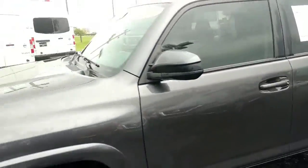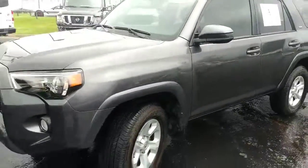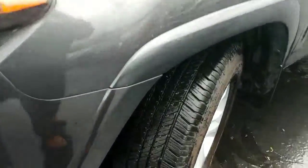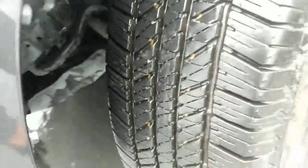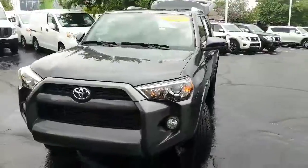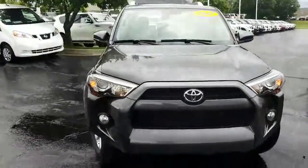We'll go around this vehicle. It's hard to see, but basically these are new tires. If you can see that tread depth there, you're in good shape with your tires. And this would be dark gray or metallic gray.